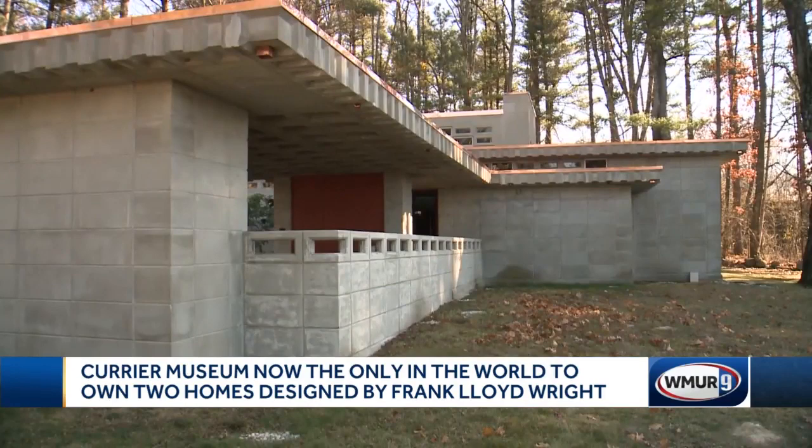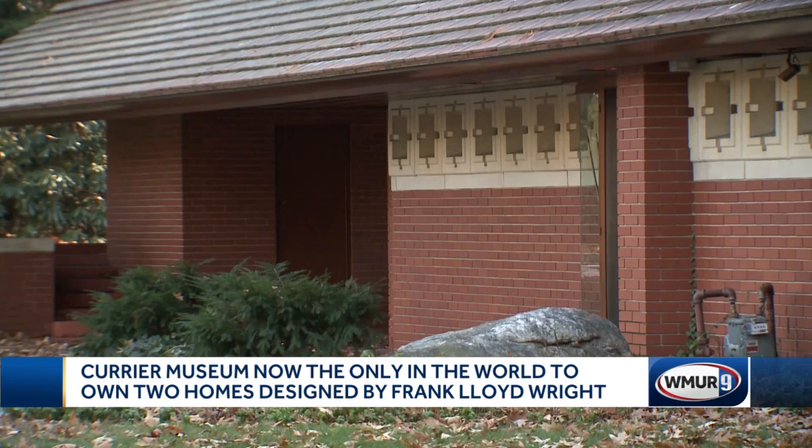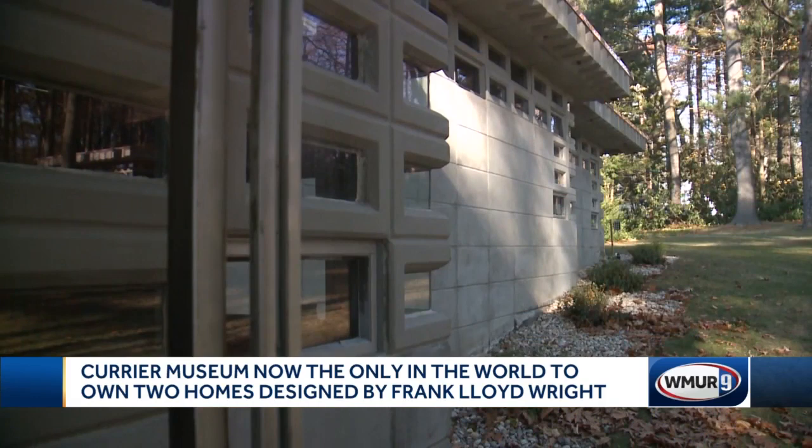The Currier is now the only museum in the world to own two Frank Lloyd Wright homes. It acquired the Zimmerman home, with its very different interior design, 30 years ago. On top of that, they're just three doors down from each other, and the original owners of each of these houses were actually friends.